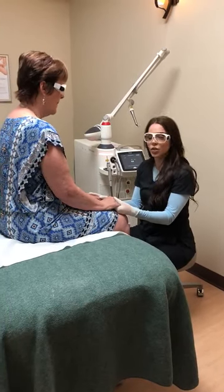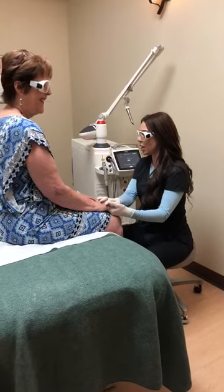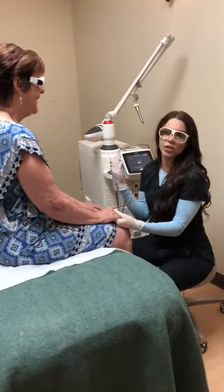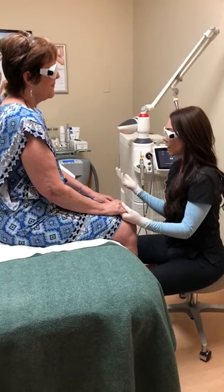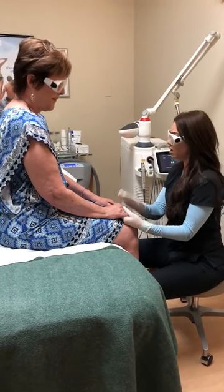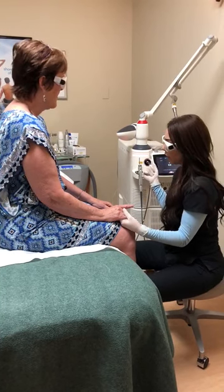We're here in Dr. Shell's office doing a pain management treatment on Ms. Bell today. A little bit about this: laser therapy uses high-powered class 4 lasers that have a wide range, allowing them to spread deeply into the tissues. This is using a dual-wavelength laser therapy.